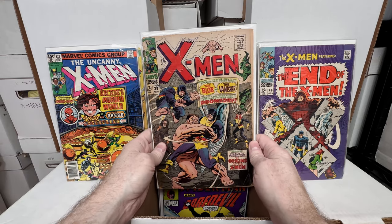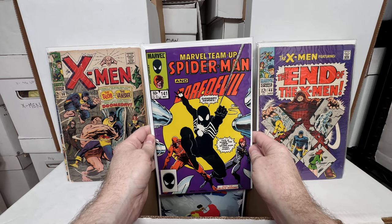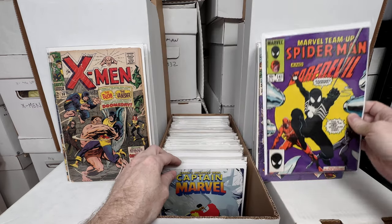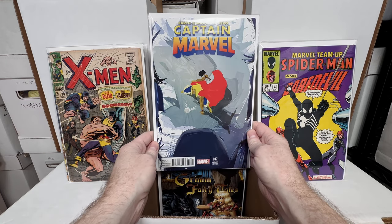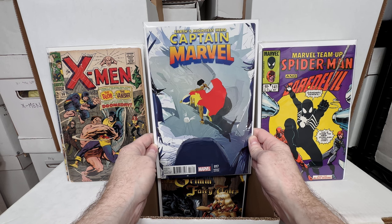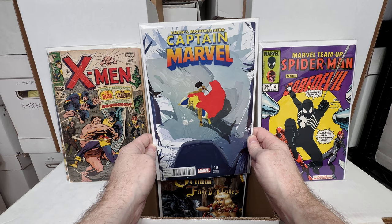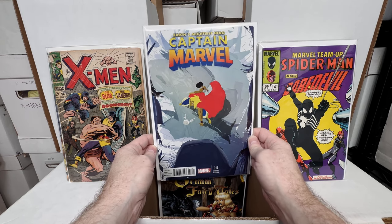X-Men 38 — a little bit lower grade, looks like it's torn there, but I probably paid really cheap for it. Marvel Team-Up 141 — tied for first black suit Spider-Man, a really fun cover; I have a hard time selling those when I get them. Captain Marvel 17 — this is the second cameo appearance of Kamala Khan, and it's the ratio variant. I bought a bunch of these for two or three dollars each back in the day figuring it's a Kamala Khan key and a ratio, so it would be the hard one to get.